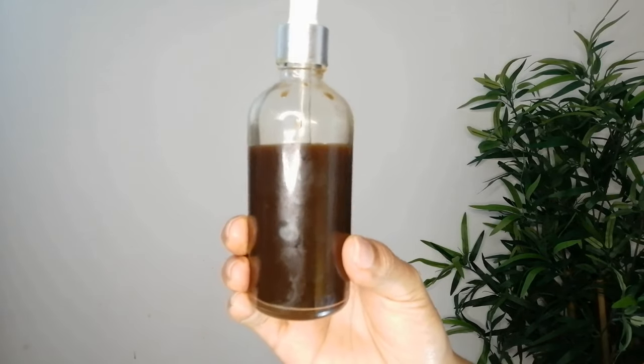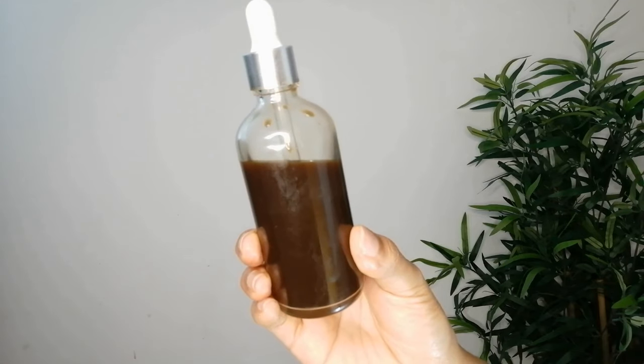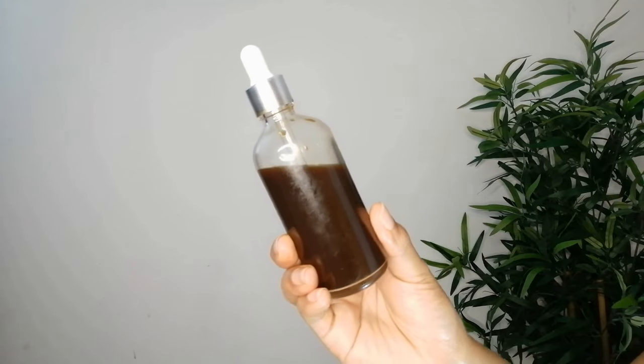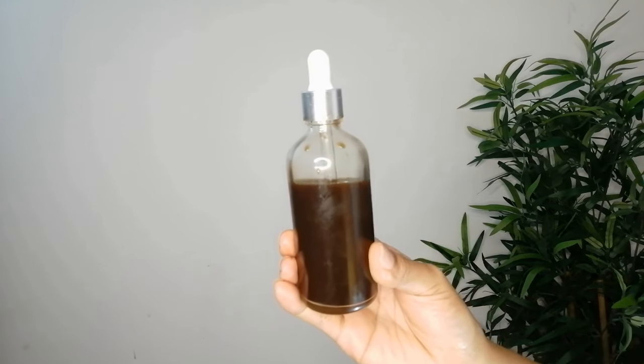This was the amount of coffee I used for one application, which indicates that half a cup of coffee lasts for at least three days. When I'm done with the application, I'm going to keep it in the fridge so that it stays good for those three days.